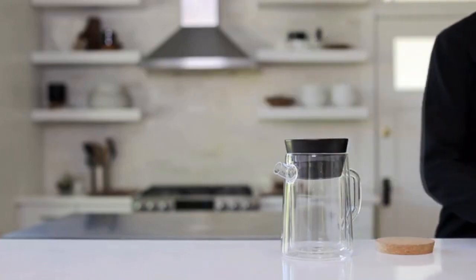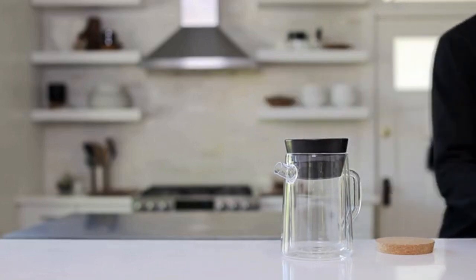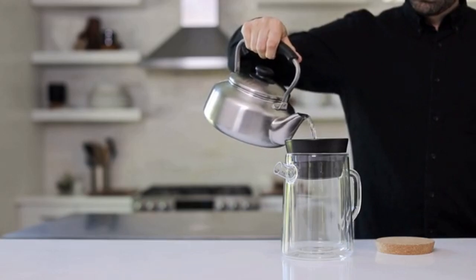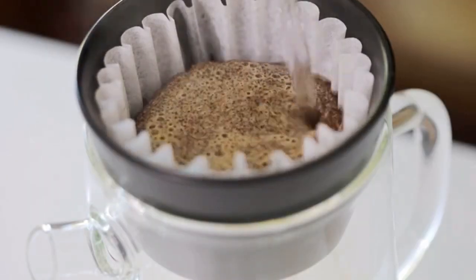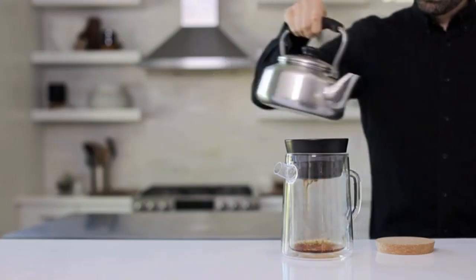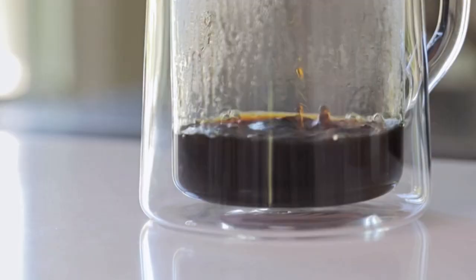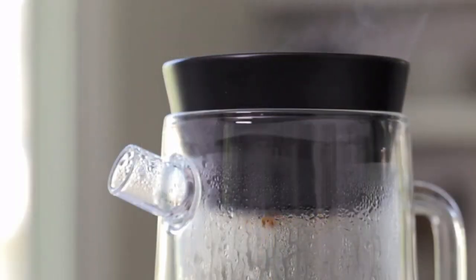The beauty of hand-brewing coffee is all in the experience — the smells, the sounds, the movements. The ritual becomes essential. Manual Coffee Maker No. 3 is the next addition in our ongoing study in slow coffee. At its core, No. 3 is an understated glass pitcher, hand-blown with a double-walled design.